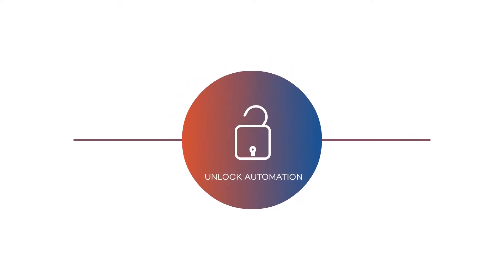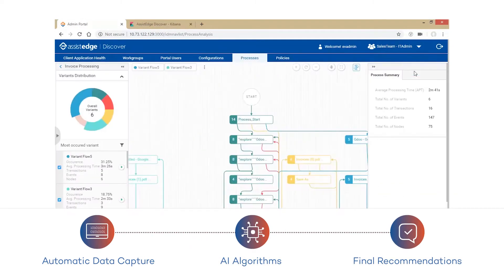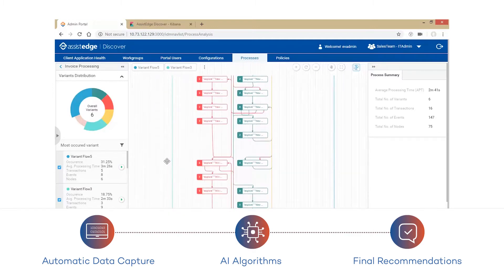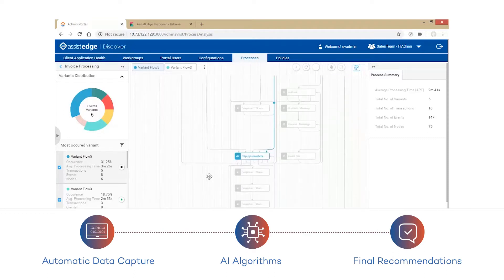This enables collaboration, effective change management, and continuous process improvement. The business mapping process involves automatic data capture, a thorough visual data analysis and mapping using advanced AI algorithms, and generating final recommendations completely tailored to your enterprise.